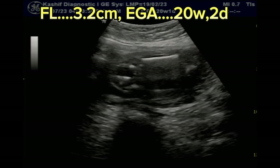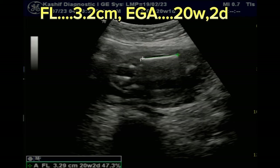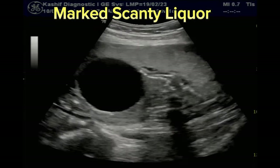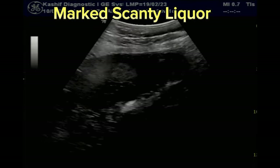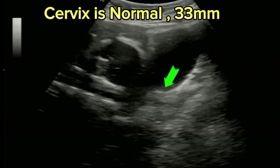This is an obstetrical scan at 20 weeks of gestational age. The first thing to note is marked scanty liquor. There is no history of leaking of liquor. So the possibilities are either a renal cause or some congenital abnormalities.